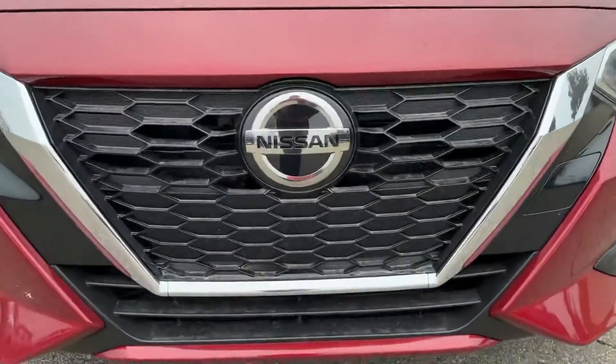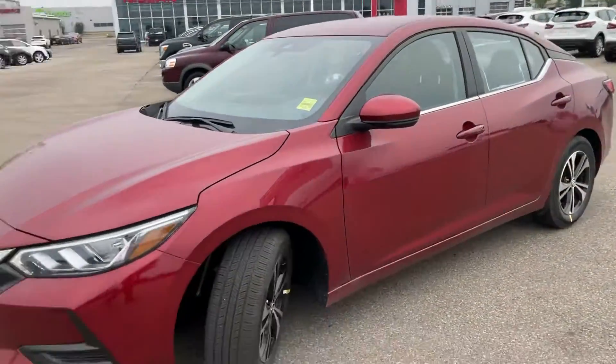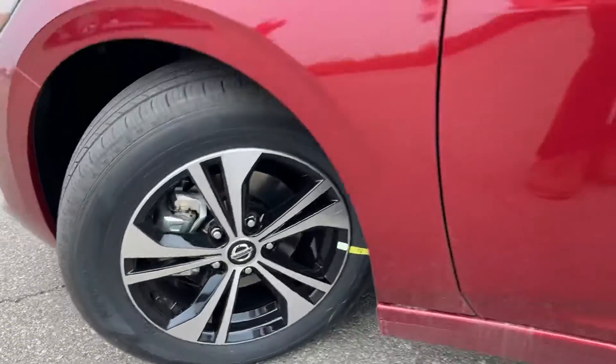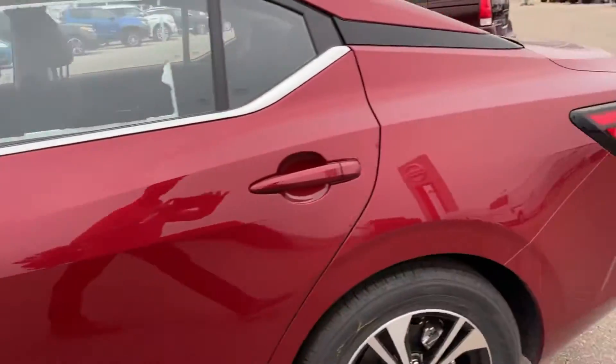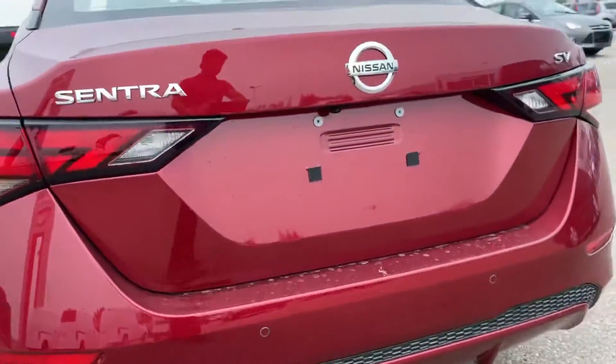You have your front sensor right here — that is the Nissan badge. Looking over the vehicle, beautiful lines all around. You have your two-tone aluminum alloy rims right there, keyless entry, beautiful lights at the back, backup sensors, and backup camera.